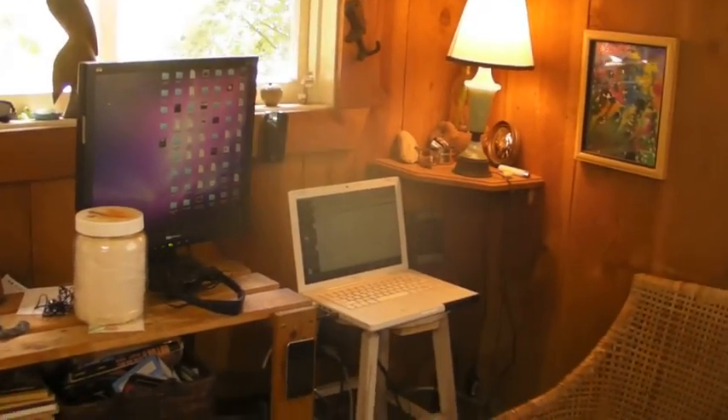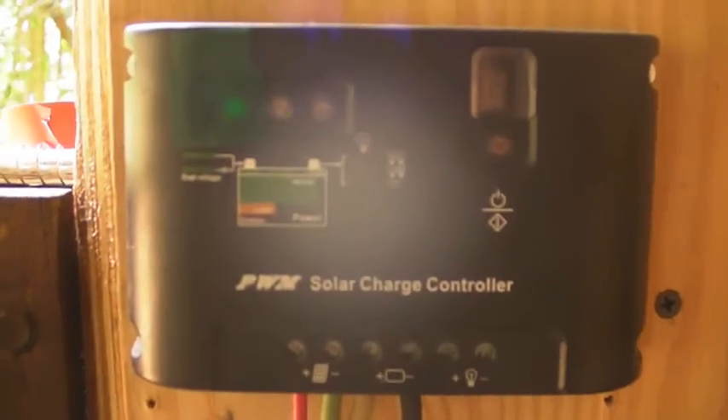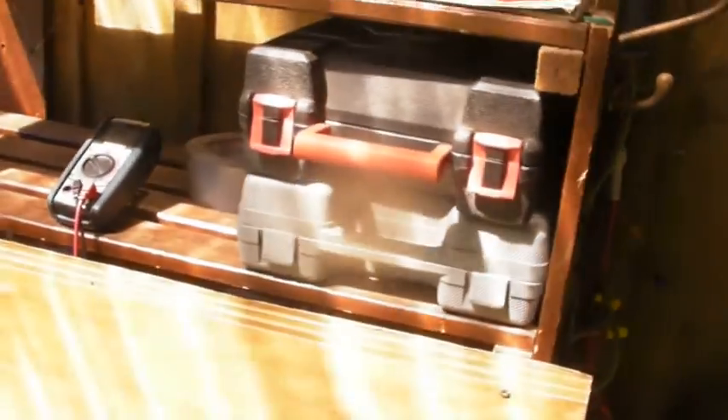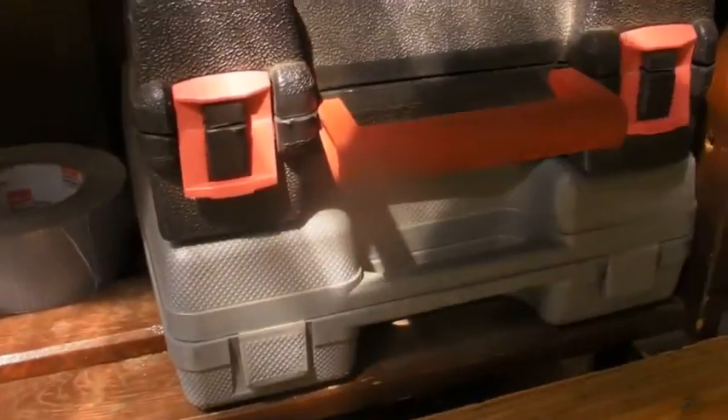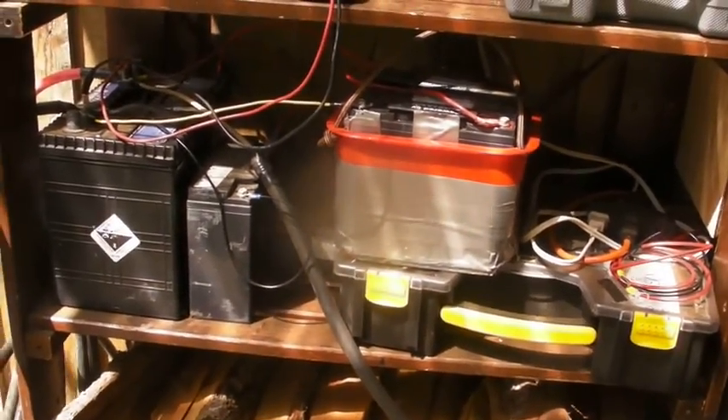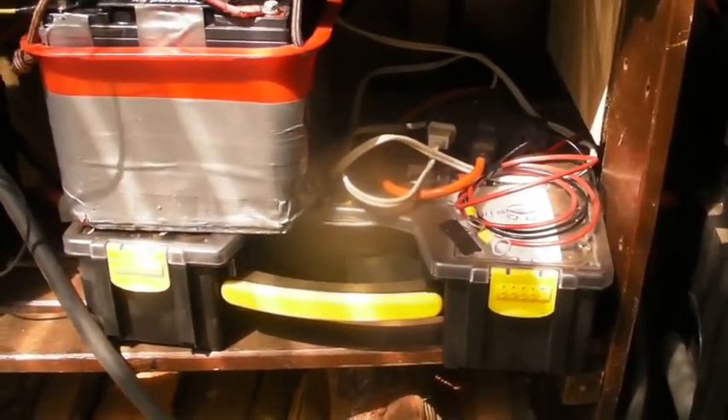This corner is all solar powered, running into this plug outlet here, and that runs out through the wall, comes up here to the charge controller. You can see we're on full power — flashing green — and the charge controller going into there is the battery bank, and there's the 1500-watt power inverter.